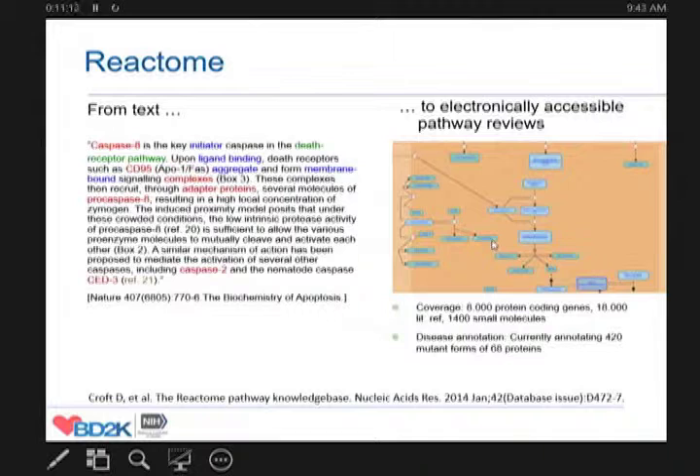Reactome is a largely NIH-funded project, also with European funding, where the aim is to go from textual representation of pathway descriptions to electronically accessible pathway reviews and pathway maps where every element is active, clickable, and interactive. Reactome focuses on annotation of human pathways and now covers more than 8,000 protein-coding genes based on 18,000 literature references, and also covers 1,400 small molecules. We originally annotated normal pathways and have moved on to annotating disease variants of pathways more recently, mainly in cancer.